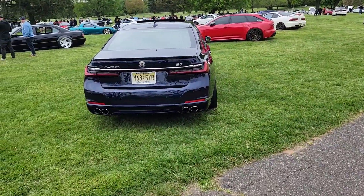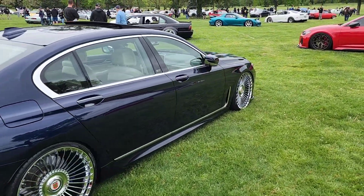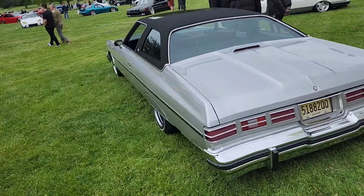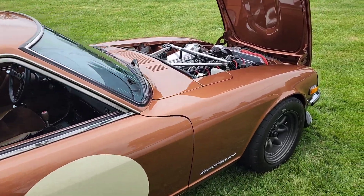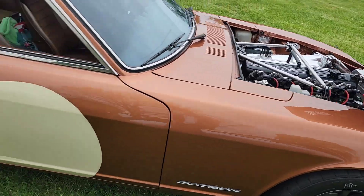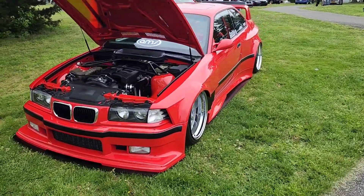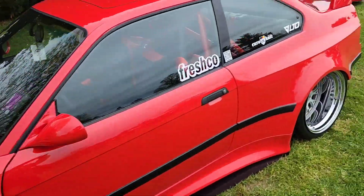Look at this Alpina B7 — I think I'm gonna just dedicate a 30-second video to this thing alone, this thing is sexy. Caprice lowrider. Datsun Z — what we got here? I got a couple Datsun friends, there you go. Got a wide-body M3, I suppose — turbo straight six.